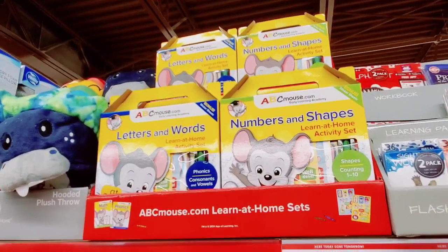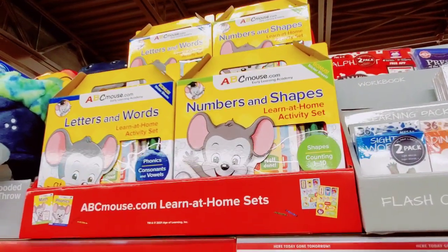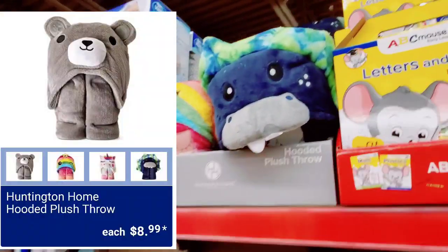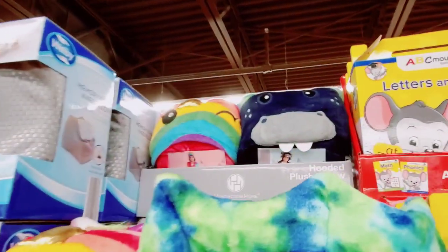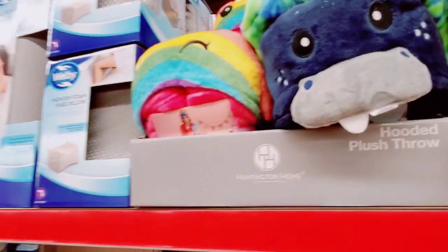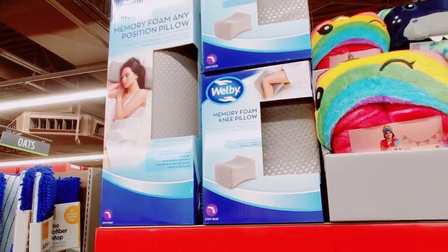Oh, here we go — ABCmouse.com learning at-home sets, I don't think we looked at those yet. And we didn't look at the hooded plush throws — super cute — and the memory foam knee pillow or the bolster.